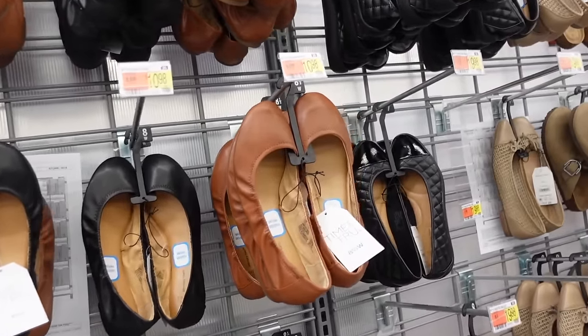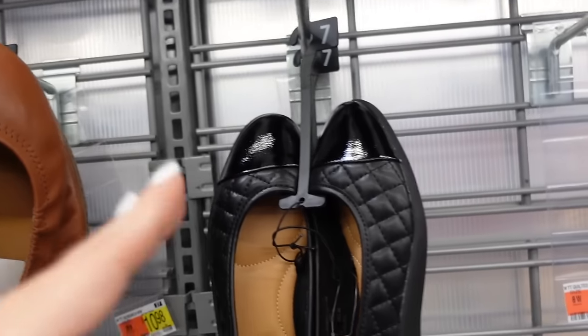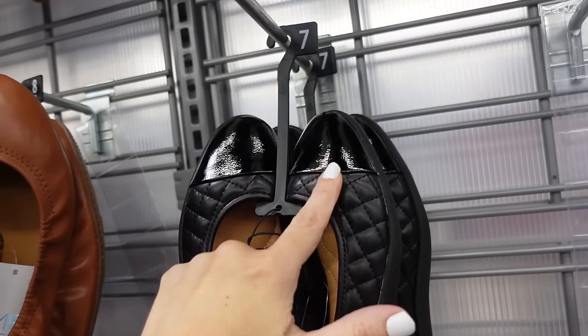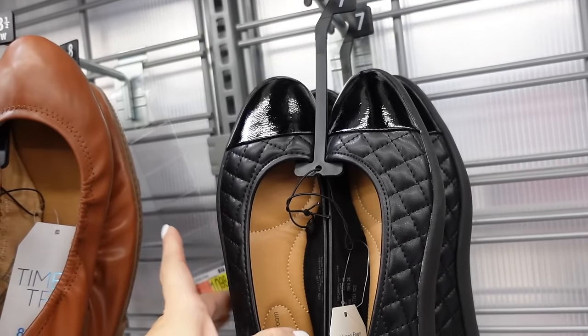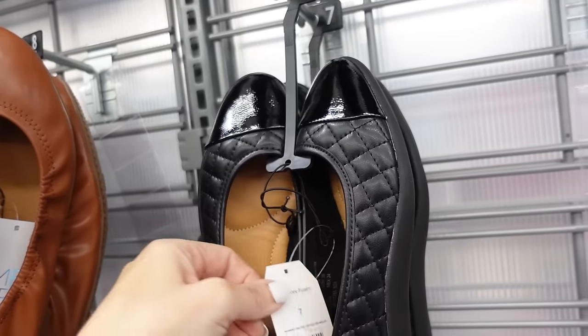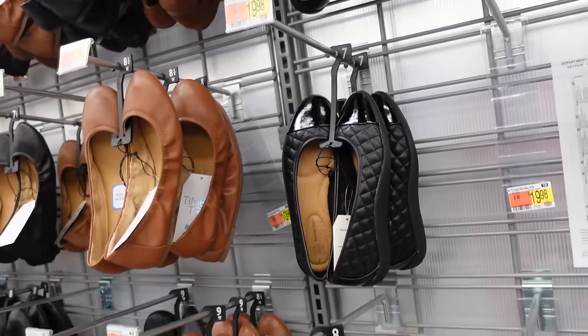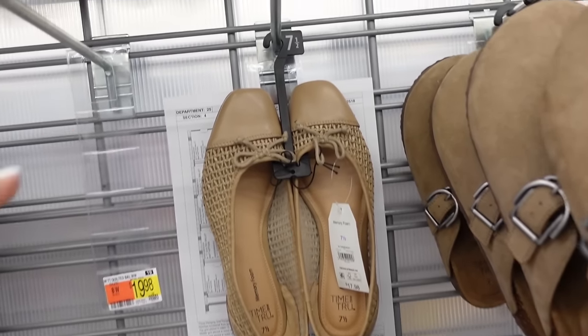Also from Time and True are these scrunch belly flats — rounded toe, scrunch along the side, they're $10.98 in black and also come in brown. Restocked the cap toe flats from Time and True — rounded toe, pen style. The beige color with the gold may be discontinued but these are $19.98, and the beige was marked down to about $13.00.